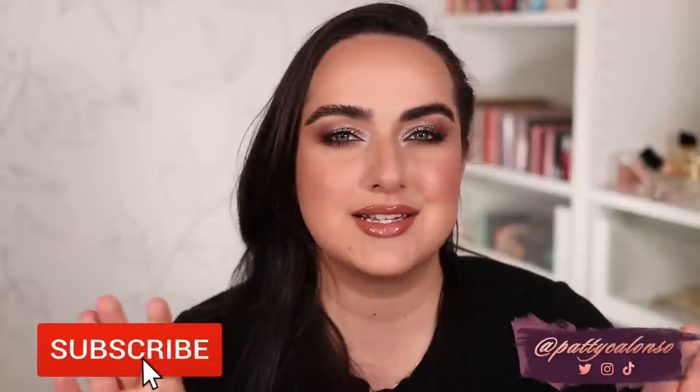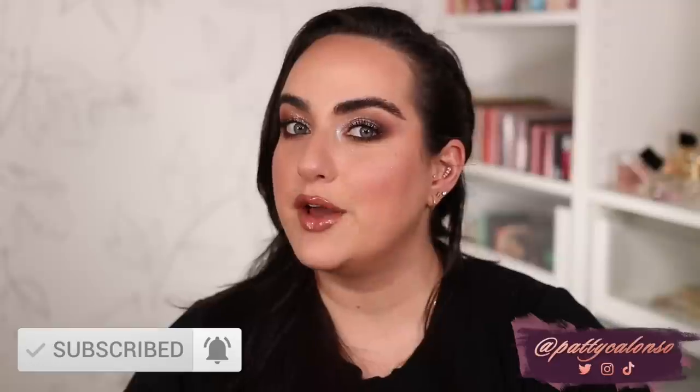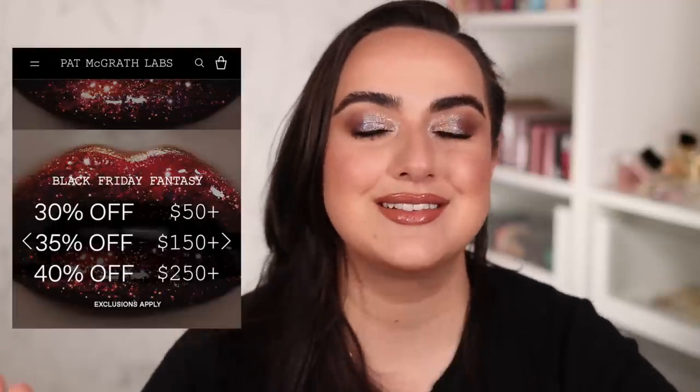Today Pat McGrath started her Black Friday sale — yesterday for you — and she is doing the best sale she's ever done. Pat McGrath does do sales quite often, and usually the most she's ever done is a 30% off discount. This year though for Black Friday she came out with a bang and we can get up to 40% off.